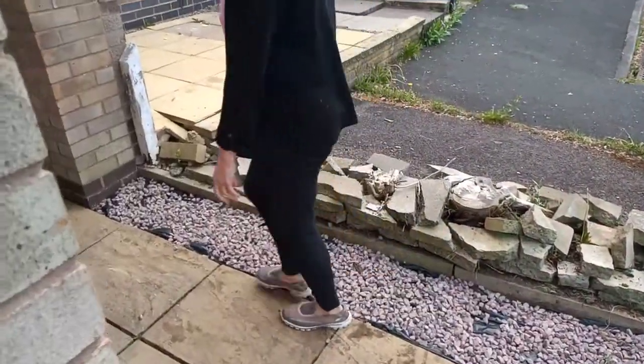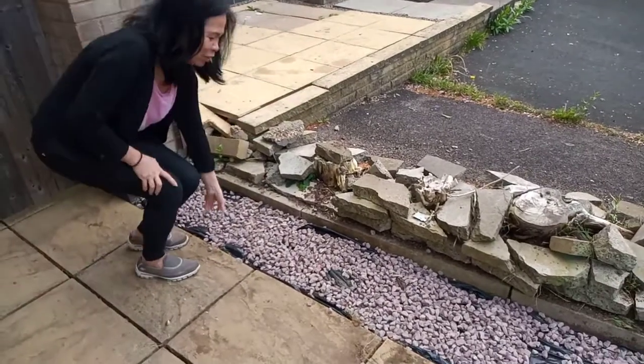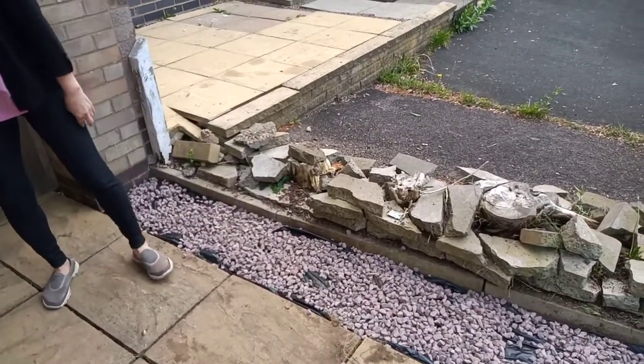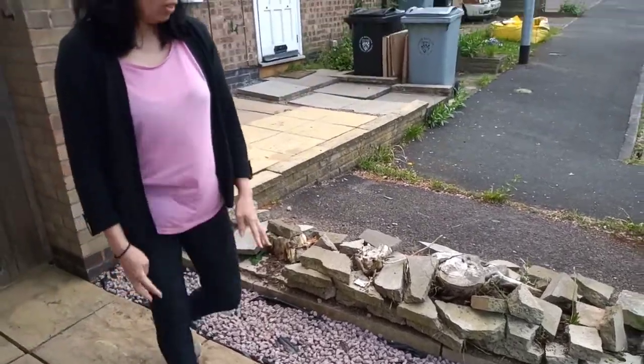So now let me show you the gravels — this is what I've done this morning. I've just put some of it down, and maybe tomorrow I'll put some more. It's just a small thing, but every little helps!